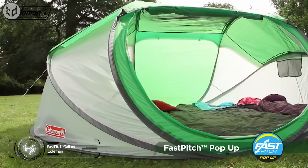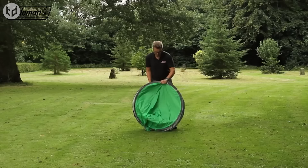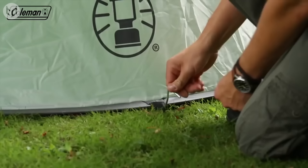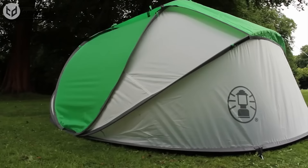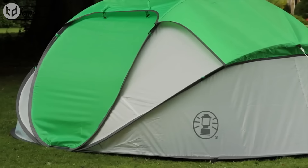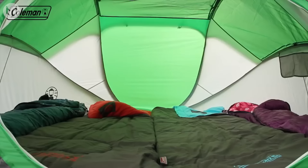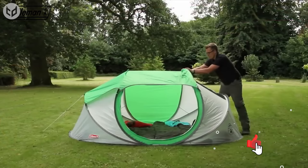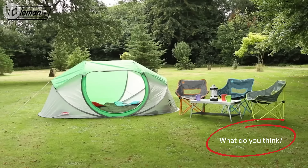Next up we have the Galeano Fast Pitch Instant Tent, perfect for camping trips, festivals, or just any other reason to be outdoors. It takes less than a minute to pitch — simply remove the elastic strap keeping it in place and it'll pop into shape all by itself. Then all you have to do is peg it down. The tent is constructed with high-quality fiberglass poles and is fire-resistant, so you don't have to worry about safety. There's also a removable roof panel with plenty of ventilation options, and you could even lie back and gaze out at the stars after a long day of hiking.